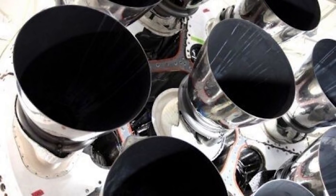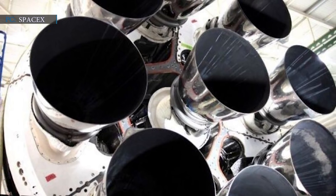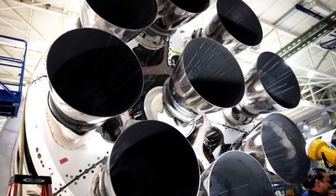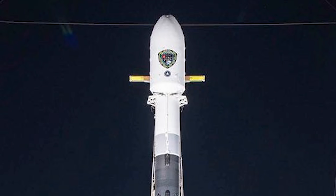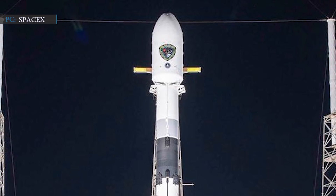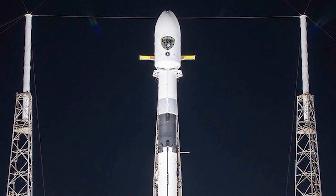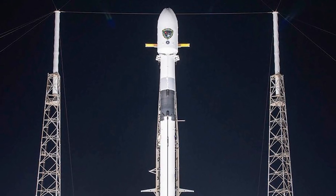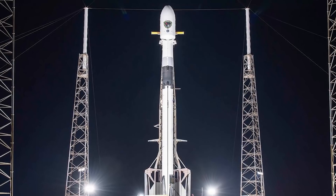SpaceX replaced, on average, two Merlin-1D engines on three boosters in a process that took months. One problem was that all three new boosters were assigned to high-profile missions for NASA and U.S. military customers. SpaceX managed to complete the entire complex rocket engine anomaly investigation in less than six weeks. They found the root cause, replicated the failure mode with individual engine static fires, replaced multiple engines on three boosters, and then rechecked all three for their respective flight launches.